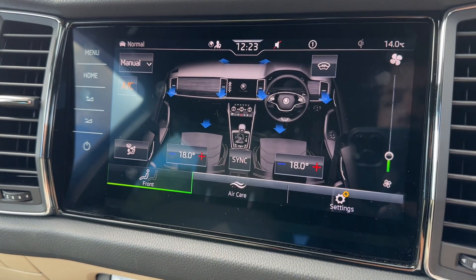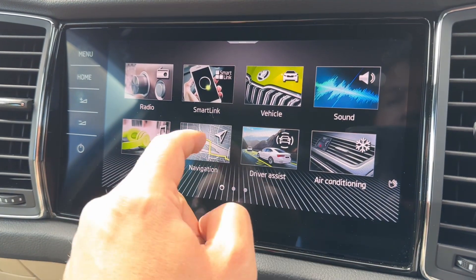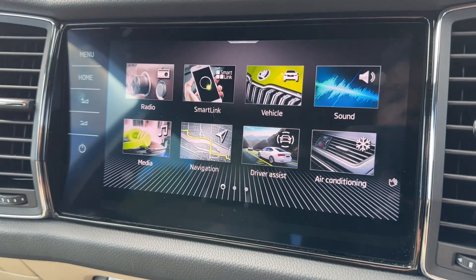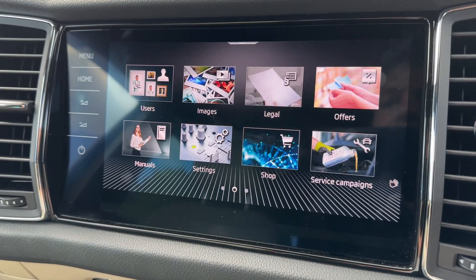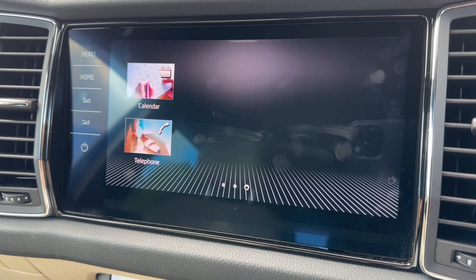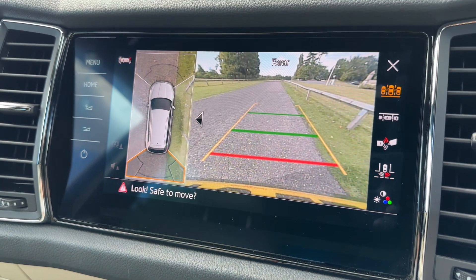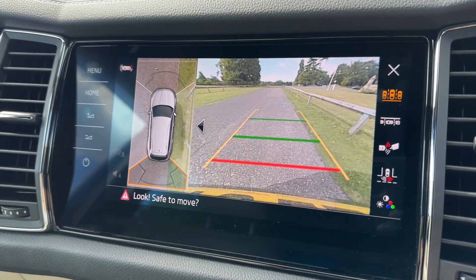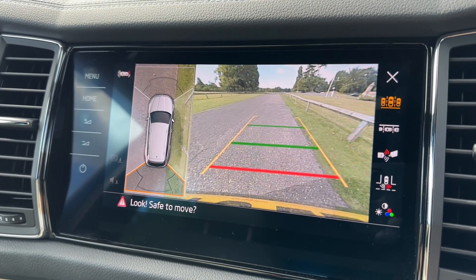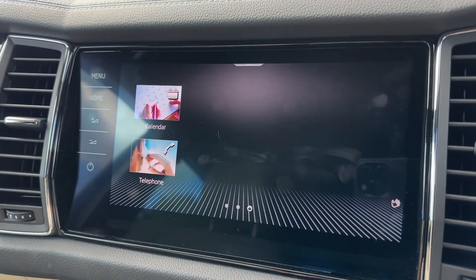We've got our heated front screen — there are physical controls for that which we'll come to in a moment. We also have satellite navigation with a really nice clear colour display that's very easy to use. You can swipe through to the next screen to see all the different options available. If I pop the vehicle into reverse you'll see we've got a 360 parking camera — a reversing camera with guidelines showing direction, and a bird's eye view image of exactly where the car is positioned.